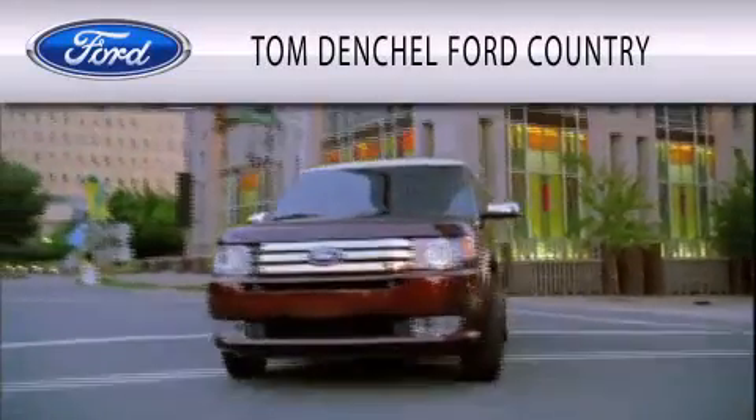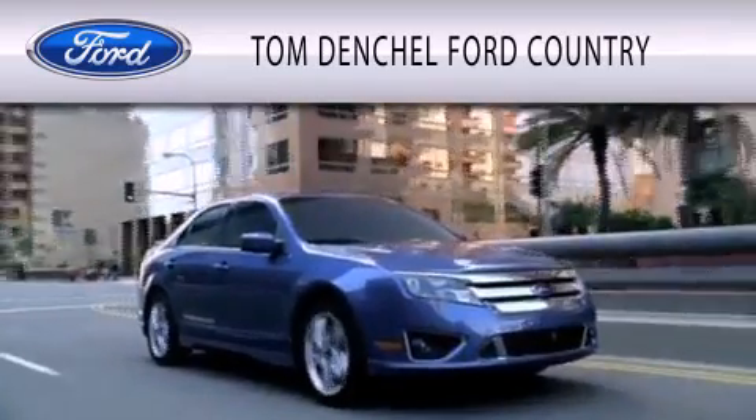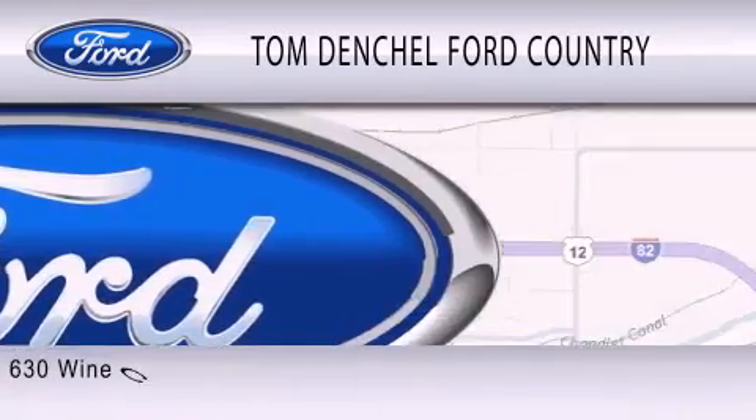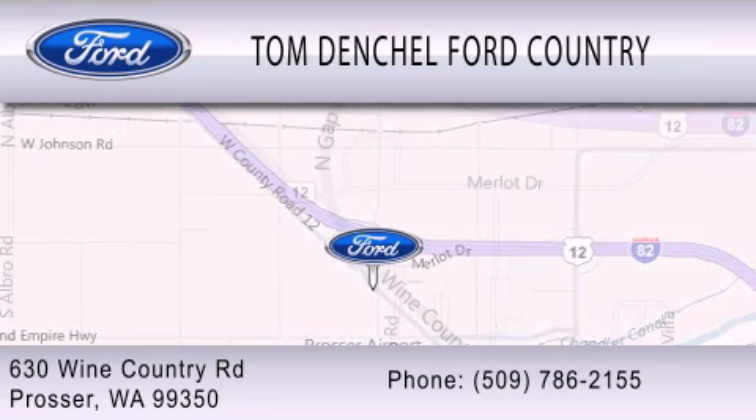Tom Dentschel Ford Country is dedicated to doing everything possible to ensure that the experience you have selecting your vehicle is as pleasant as possible. We are located at 630 Wine Country Road in Prosser.